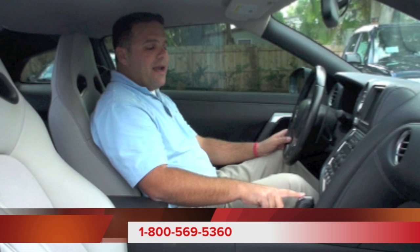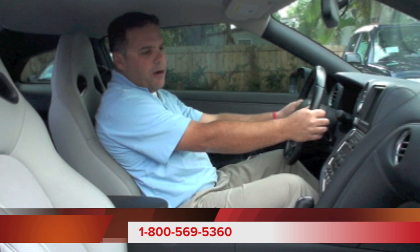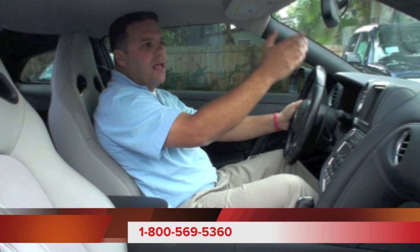We do have an automatic transmission — it's a dual clutch transmission, but it does have a manual shift mode. Right behind the steering wheel we have our paddle shifters, and that allows us to tap into that nearly 500 horsepower. Of course, all the seats in this GT-R are leather. We also have our HomeLink mounted here on the rear view mirror, which allows us to program in multiple garage doors or even security gates.